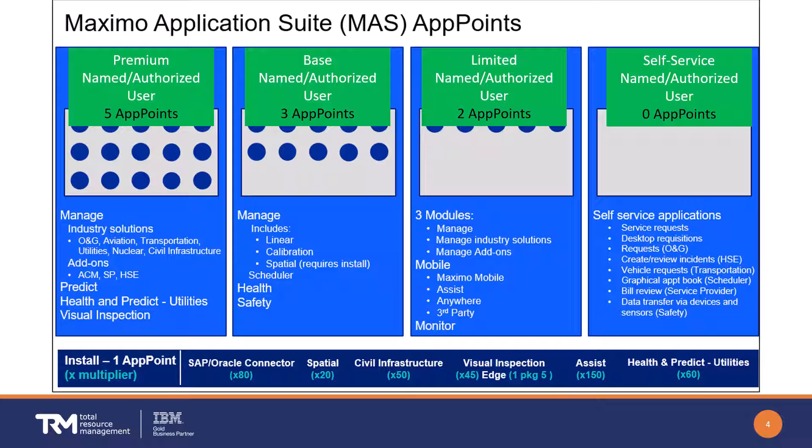If your app points are based upon named or authorized users, they take fewer app points from the pool as those users log in and log out. Whether concurrent or named/authorized, users have access to the various Application Suite components based upon their level — whether it's premium, base, or limited.